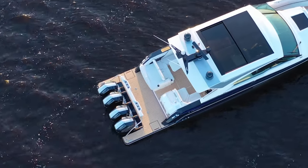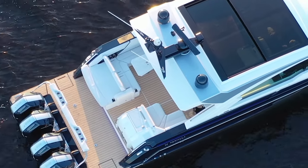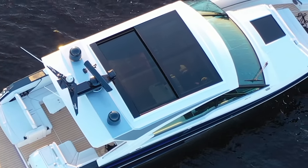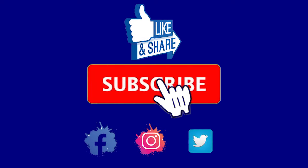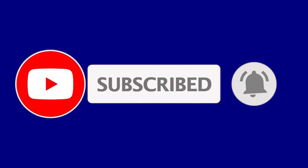If you would like to know more about the Formula 500 SSC such as specifications, visit Powerboating.com linked in the description below to read our entire report. Don't forget to like, comment, and subscribe to the Powerboating YouTube channel for more amazing content.